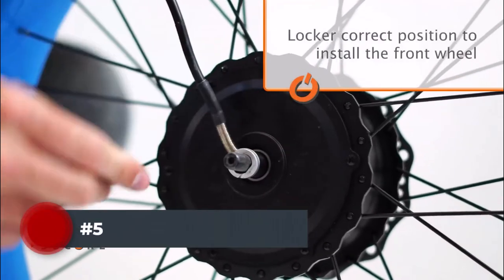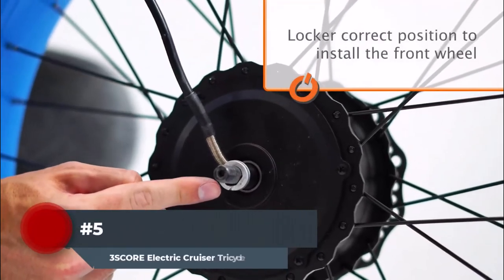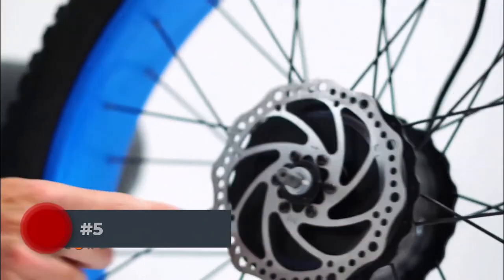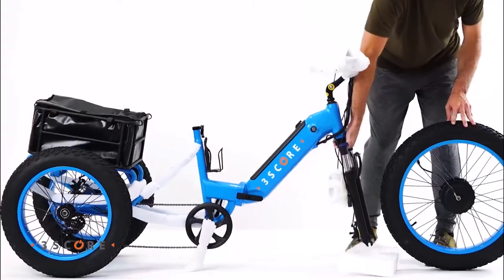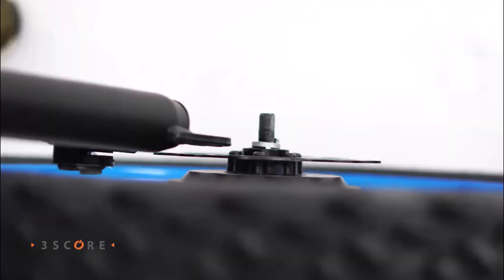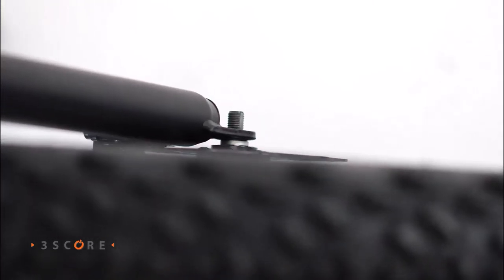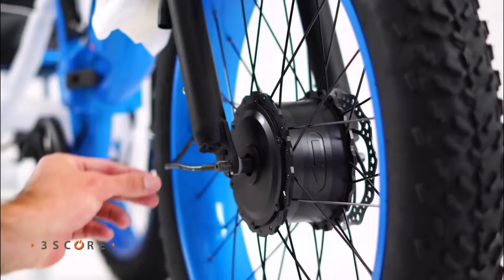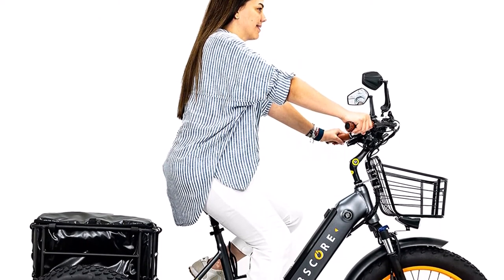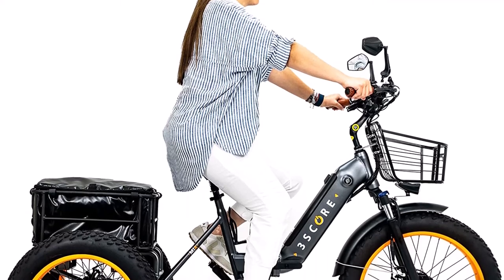Number 5. We enjoy the 3Score electric fat trike as an electric tricycle that can travel a distance and doesn't need a lot of charging time. The 3Score can carry riders 45 miles or more at a pace of 30 miles per hour thanks to its amazing 750-watt motor and 48V battery. The 3Score charges completely in under five hours, making it perfect for anyone searching for daily commuting. Riders can keep an eye on their distance and speed thanks to a full-color screen.